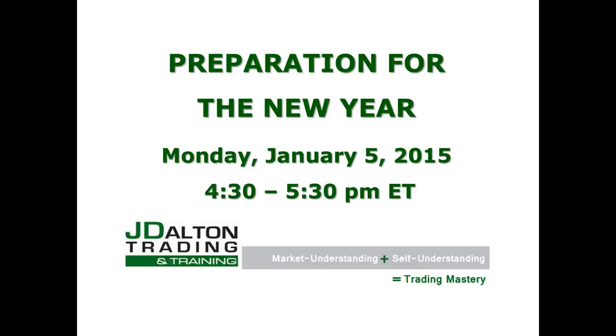Welcome to Jim Dalton's presentation for preparation for the new year. It is January 5th, 2015, currently 4:30 Eastern. My name is Julia Stewart, I'm Jim's partner at J Dalton Trading, a full-time trader and avid student. I'm here to moderate and help answer any questions. Jim and I want to thank everyone for being here. This recording will be uploaded about an hour after we start. Please let me introduce Mr. Jim Dalton.